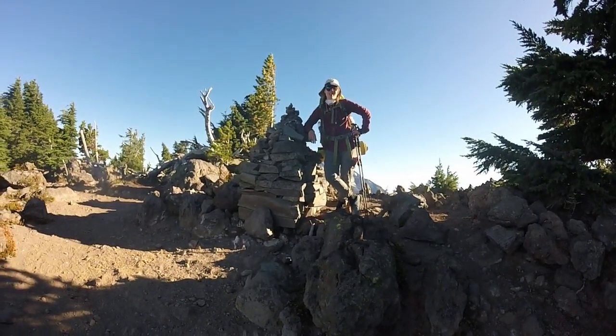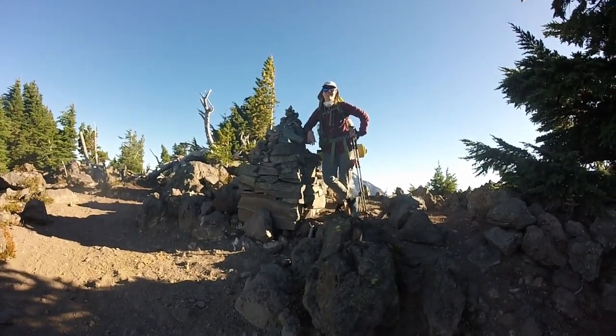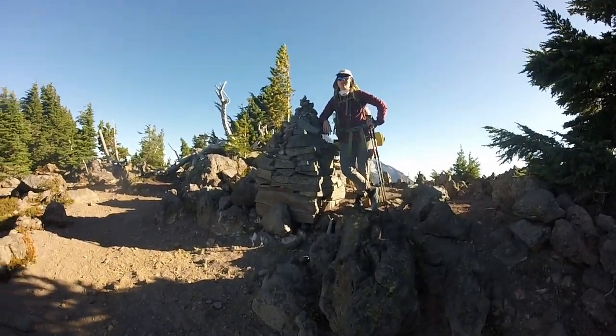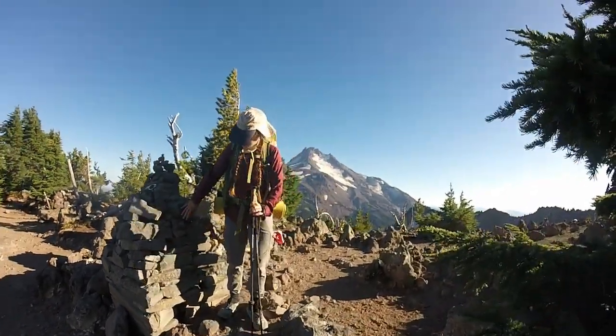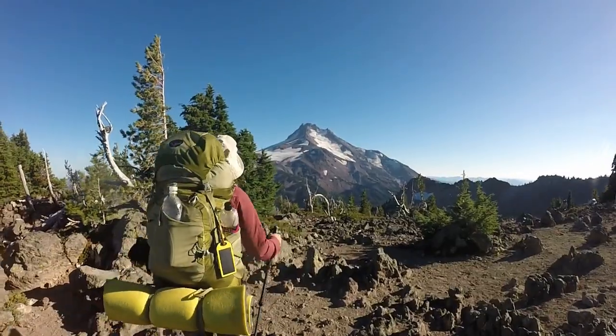Christine decided to just pile some rocks up while we were here — just in her free time, like Legos. And now look what we have behind us. Oh my goodness, look at that. Wow — that is stunning.